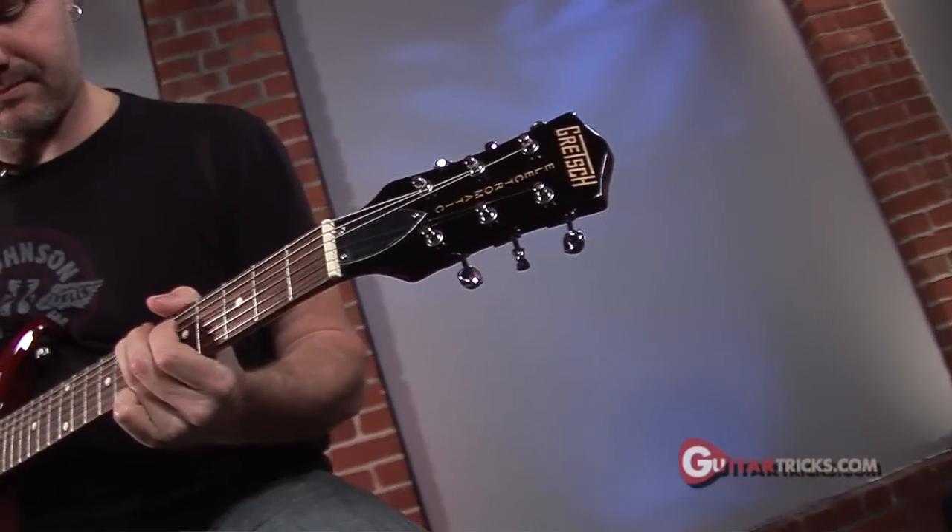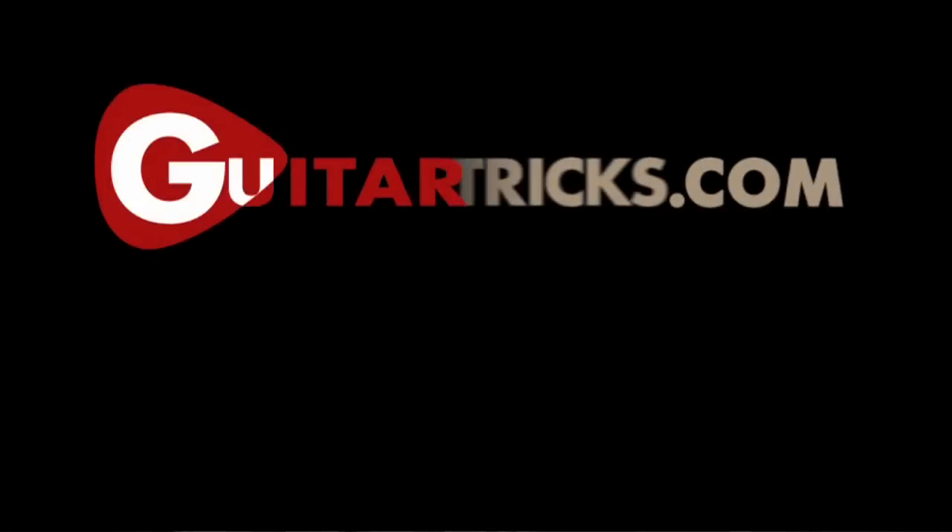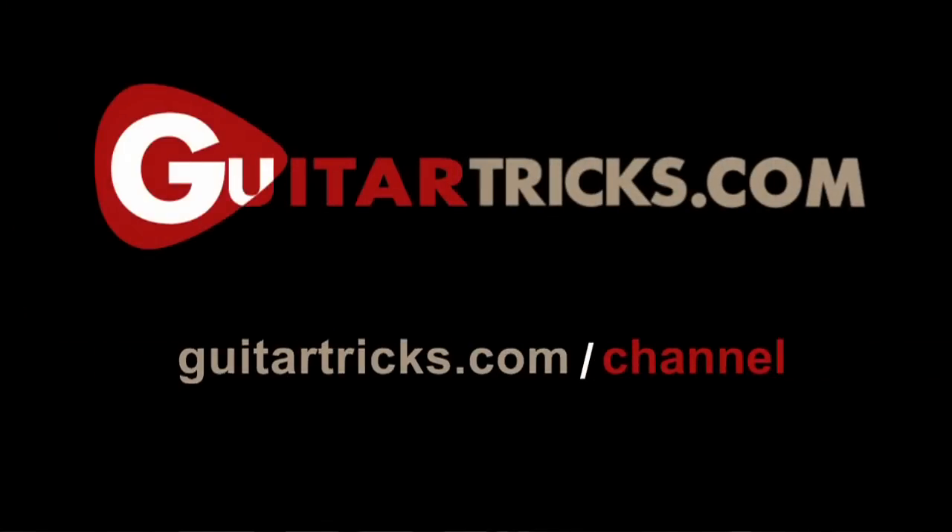All entries must be received by midnight the second Thursday of each month. Enter to win at guitartricks.com/channel.